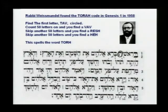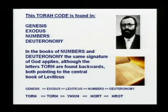We're looking for the word Torah, T-O-R-H. Can you see the circle? Just under Rabbi Weismandel there is a circle around the original tav. You count 50 letters on and you find a vav, skip another 50 letters and you find a resh, and another 50 letters and you find a hey — and that spells T-O-R-H, or Torah. That Torah code is found in four of the five books of the Torah.